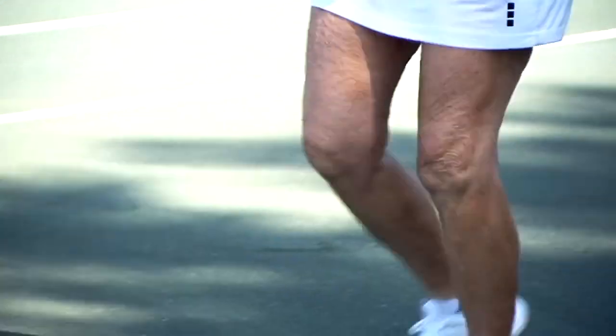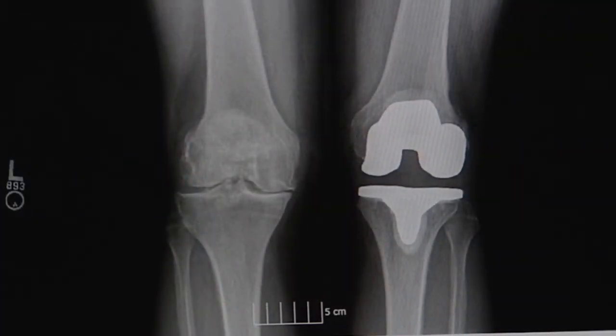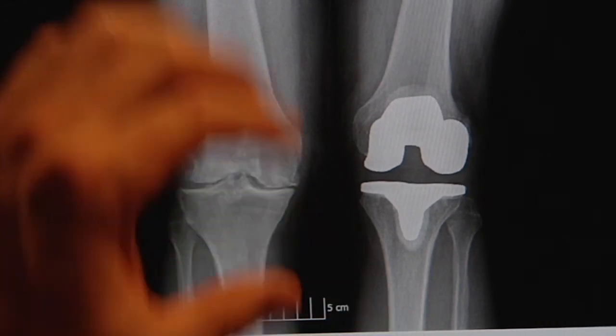My knee was beginning to get worse and worse. I had had arthritis in there for many years. Before I had surgery, I was actually to the point I couldn't walk stairs — I had to use a cane. You don't need to be a trained orthopedic surgeon to see that it just looks better.